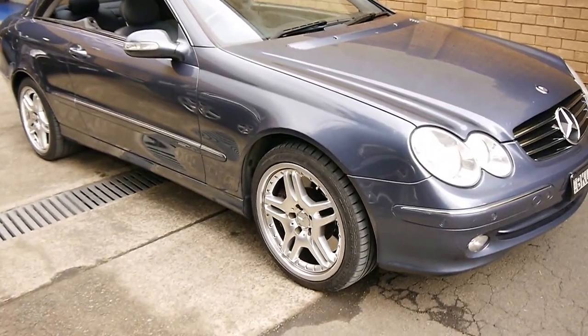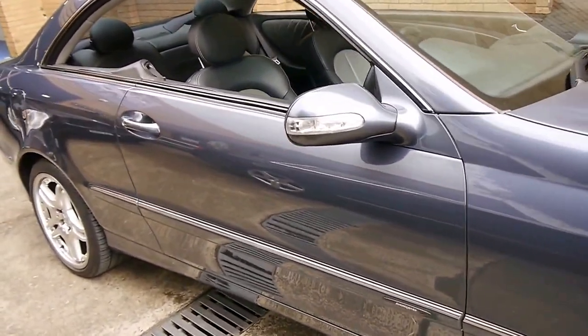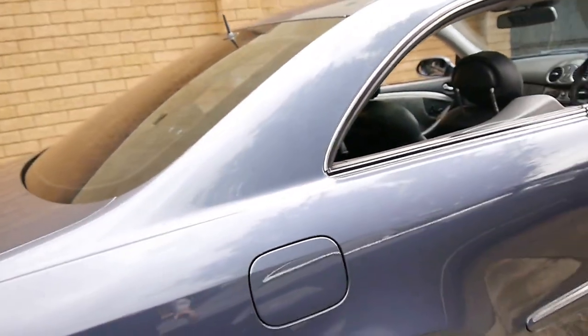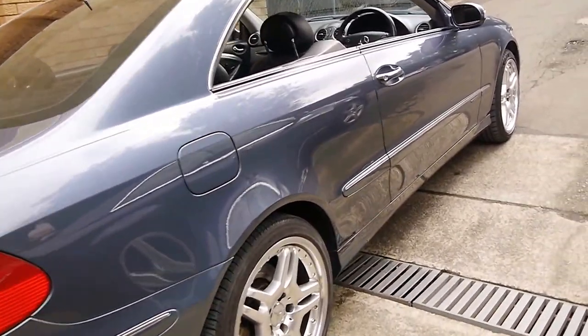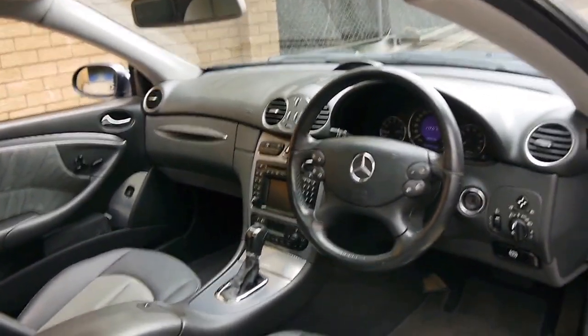Here we have a 2003 Mercedes-Benz CLK 500. This particular car is an Avant-Garde and it's in very good condition. It's got these very nice looking Mercedes-Benz style alloy wheels. It came with a number of options including front and rear parking sensors and navigation.